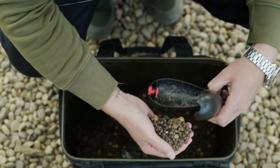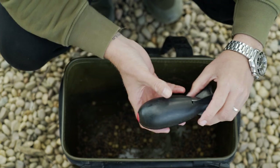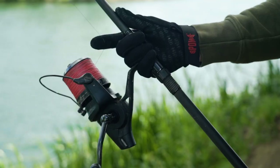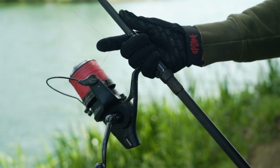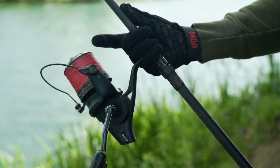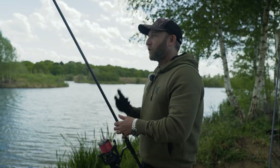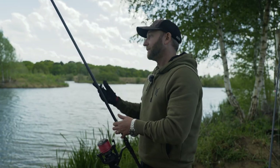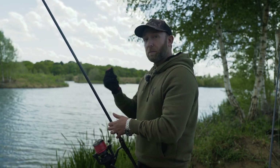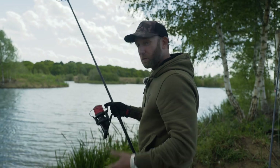The spomb is loaded up, we're wrapped up and clipped up, ready to get some bait in the swim. You'll notice I'm wearing a spomb glove. Although I'm not casting any great distance today, it's a good habit to get into. I've seen people going for a big chuck using braided mainline coupled with a braided shock leader, and on those big casts that braid can slice into your finger and in some instances cause a nasty injury. So wear a glove to protect your finger. Before we cast out, it's important to take up the exact same position we did when we clipped up.